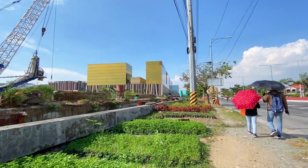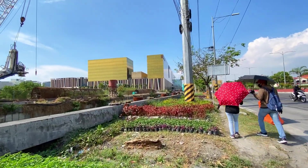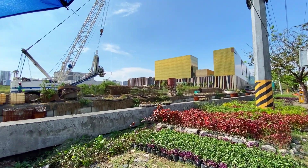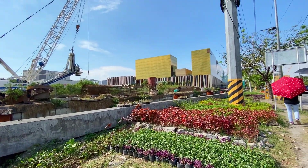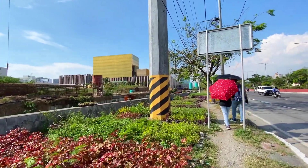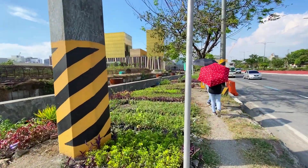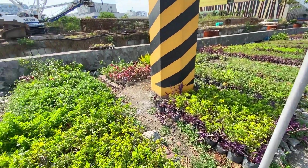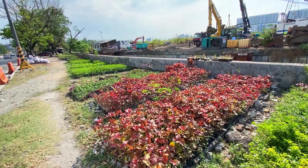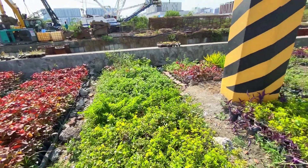Lakad-lakad tayo dito sa area para i-check yung mga update ngayong hapon. Nakita ninyo yung mga casing na nakabaon na para doon sa mga itatayong poste. By the way, ito pala yung mga tanim dito sa gilid ng kalsada — ito yung mga tanim ng ating mga MMDA. Medyo marami, ito yung mga nilalagay nila sa ating mga kalsada.